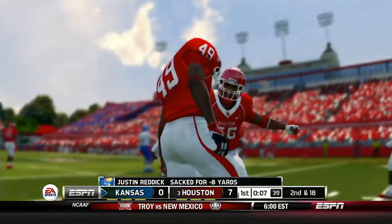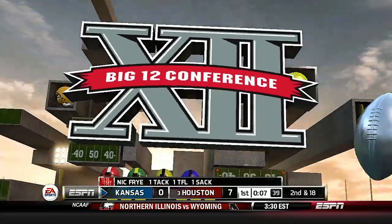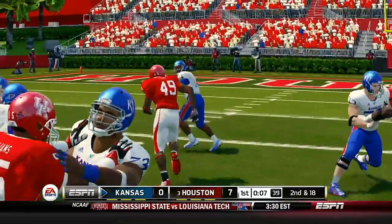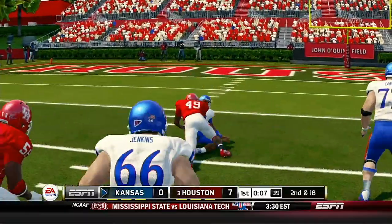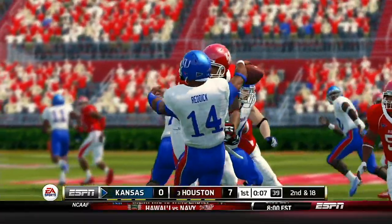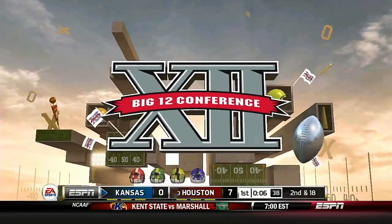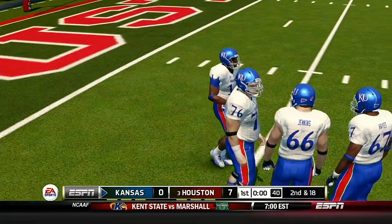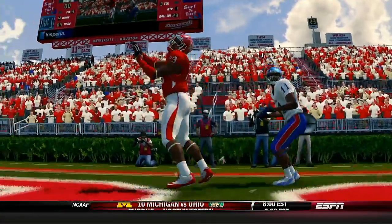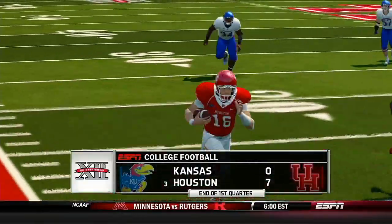He's leveled at the 16. That's the end of quarter number one and we've got a pretty good ball game on our hands so far. Houston's lead is a touchdown.